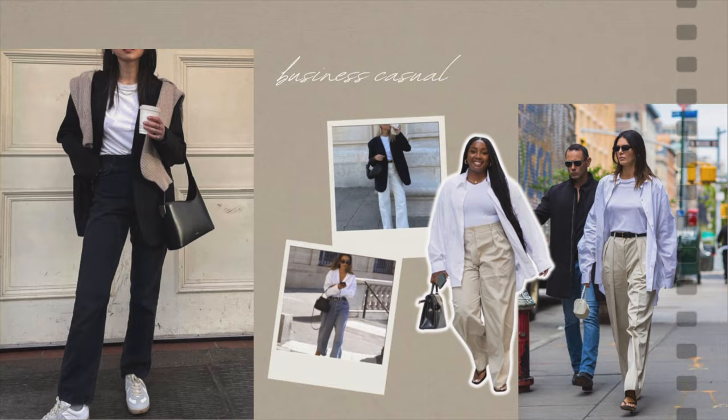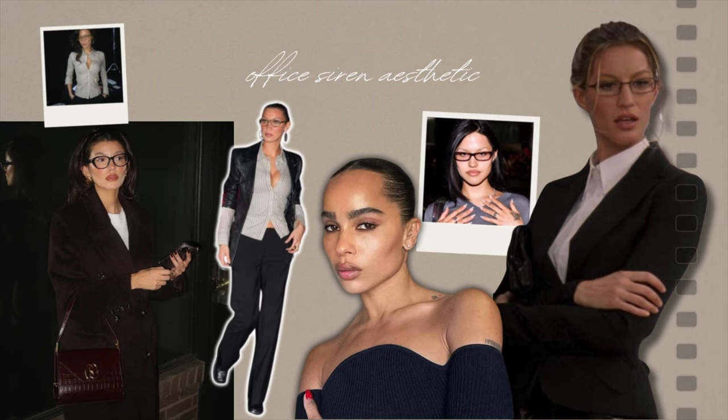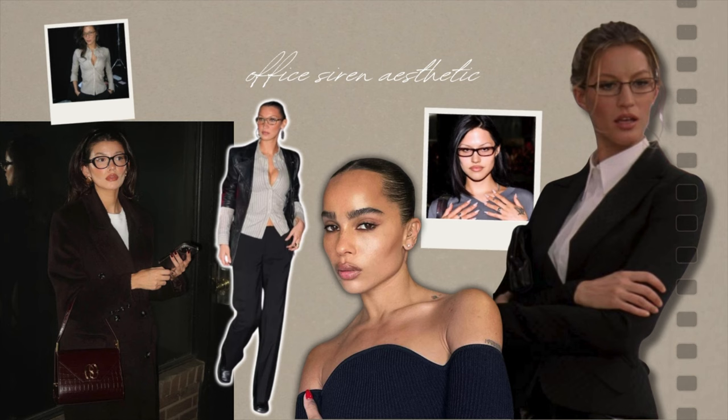The office siren aesthetic is a relatively new trend that began emerging towards the end of 2023, and interest in this trend continues to grow this year. It draws inspiration from the 90s and early 2000s and incorporates traditional business attire complemented by dark, smoky eye makeup, sometimes with a bold red lip and glasses. The best way to describe this aesthetic is probably sleek, feminine, and professional.